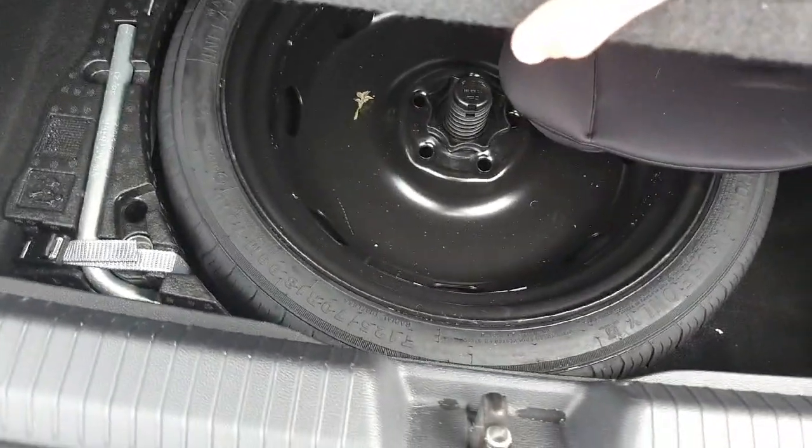On either side we have the LED light, and on the right-hand side we have a 12-volt socket. Just underneath here you also have a spare wheel.